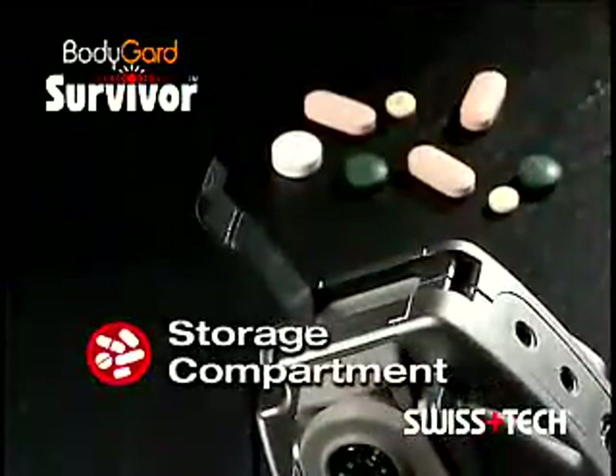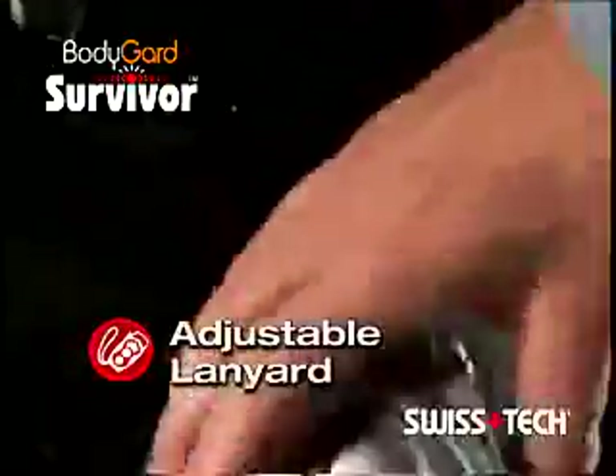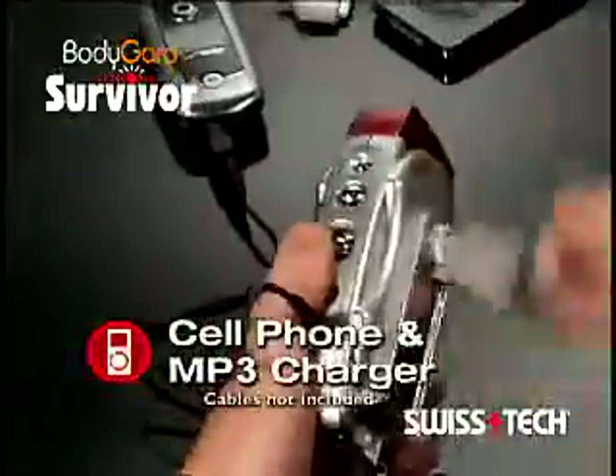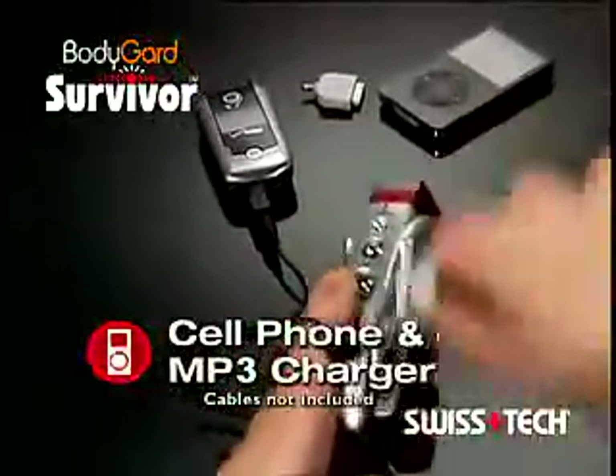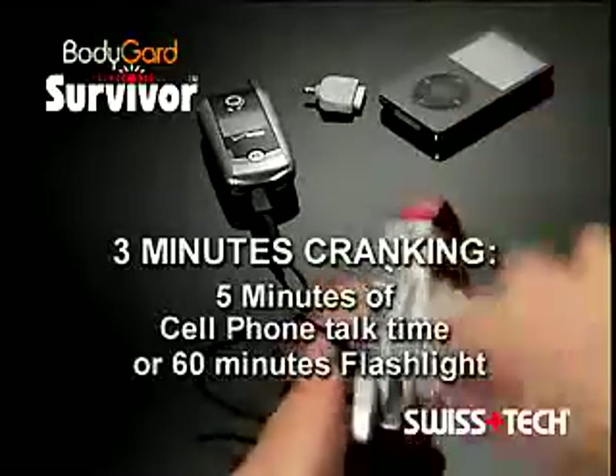There's also a compartment for medicines and matches and an adjustable lanyard for wrist, pocket, door, or backpack. You can even use the Bodyguard Survivor to charge your cell phone or MP3 player, anytime, anywhere. Just three minutes of hand-cranking delivers the power you need in an emergency.